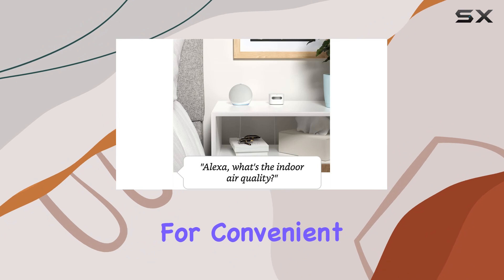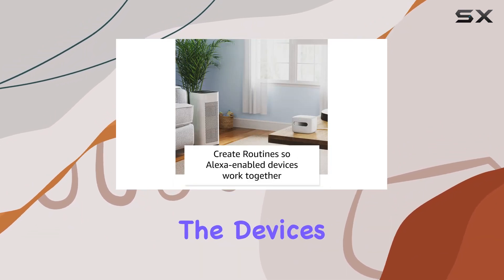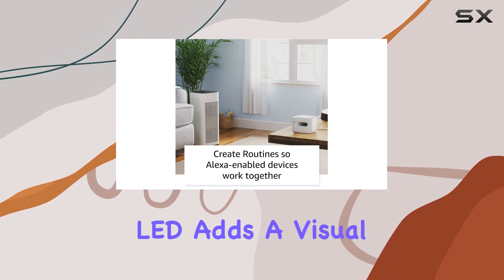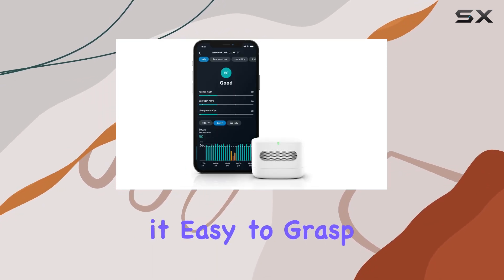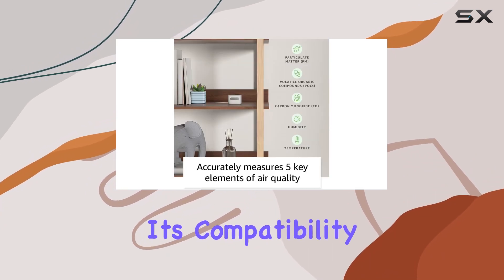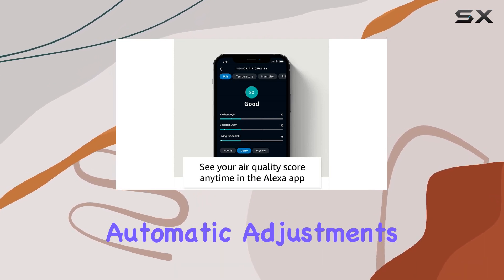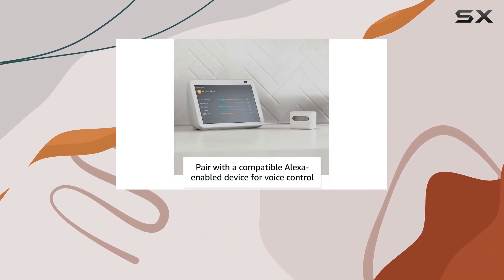One of the standout features is the seamless integration with Alexa, allowing for convenient notifications on your phone or Echo devices when poor air quality is detected. The device's color-coded LED adds a visual element making it easy to grasp your air quality at a glance. What sets it apart is its compatibility with Alexa-connected fans, purifiers, or dehumidifiers, allowing for automatic adjustments based on air quality changes.